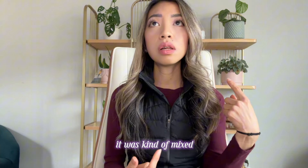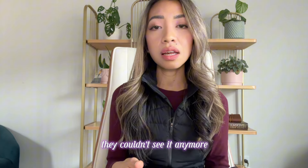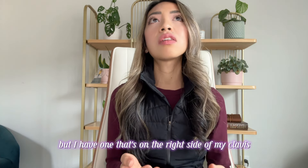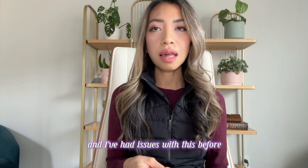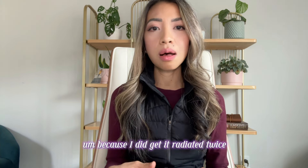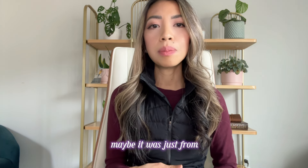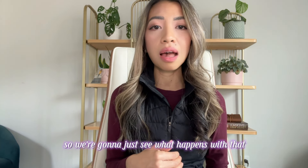In my skull it was kind of mixed — one of the lesions they couldn't see anymore, another one got smaller, but I have one on the right side of my clivus at the base of the skull that grew a little bit. I've had issues with this before with inflammation because I did get it radiated twice. My oncologist thought it may just be from inflammation and not true growth, so we're going to see what happens on the next scans.